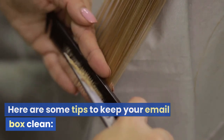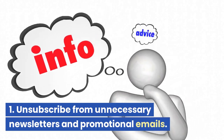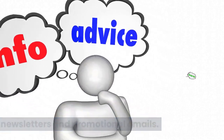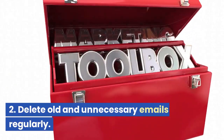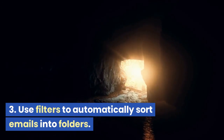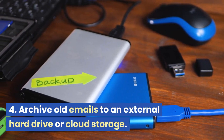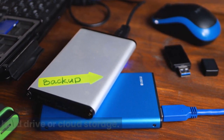Here are some tips to keep your email box clean. 1. Unsubscribe from unnecessary newsletters and promotional emails. 2. Delete old and unnecessary emails regularly. 3. Use filters to automatically sort emails into folders. 4. Archive old emails to an external hard drive or cloud storage.